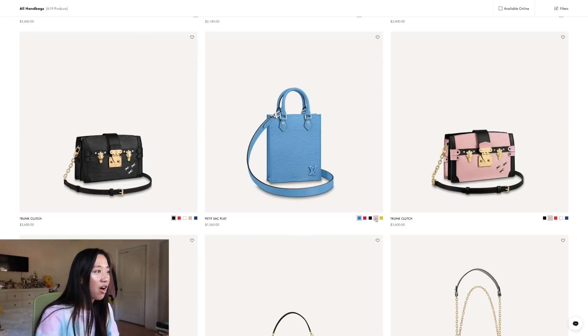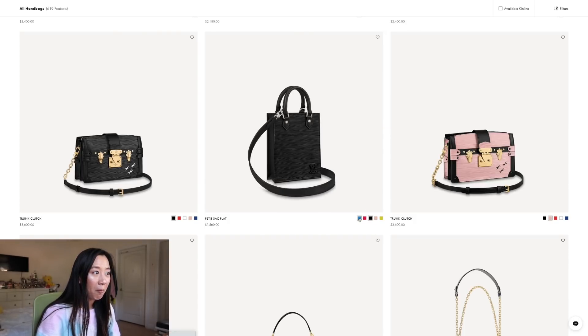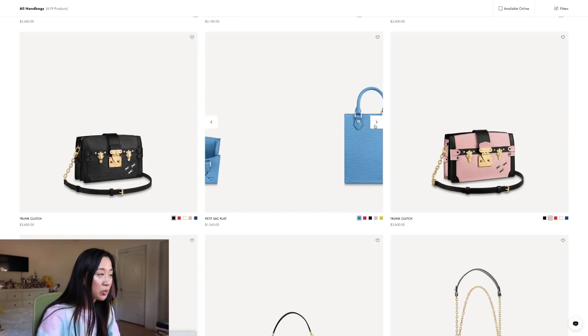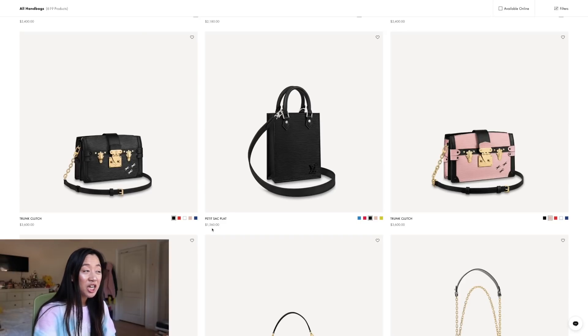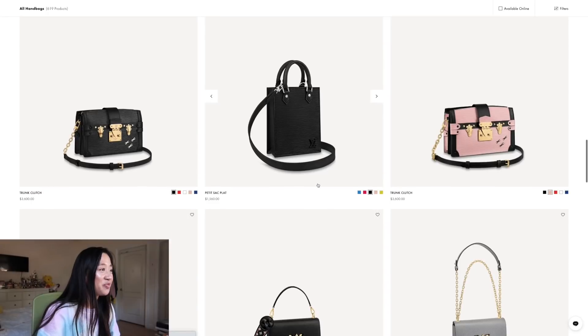They have the Sac Plat in Epi leather now. I honestly wish the pink and black was all pink, but the all-black one — and then the all-blue one — wow, that's actually really, really cute. The price point is not bad at $1,500, so it's only about $200 more to make it Epi leather. I think that's worth it — this is a contender.